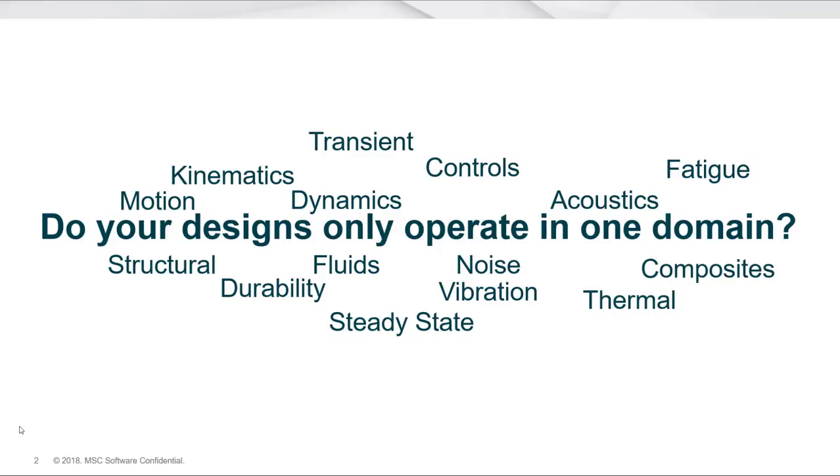The simple fact is that engineering design performance is a mixture of disciplines. Our designs don't care about the way we're organized — they do have to work, however. So when I ask customers: do your designs operate in only one domain? The answer is no. So we've got to do something about that — we've got to enable these simulations to work together.